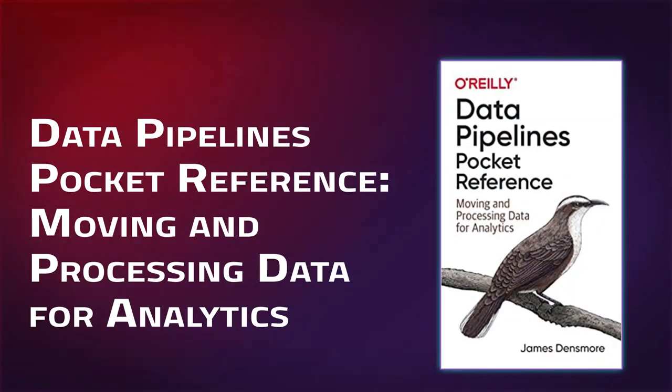Data Pipelines Pocket Reference: Moving and Processing Data for Analytics is a book all about data pipelines — what they are, what they're used for, common infrastructures and tools, how they support analytics, maintenance, and monitoring. This is a short book on the critical basics of pipelines. It will leave you with more questions than answers, but for people starting out or curious about getting into building data pipelines, it's important to know what questions to be asking, and this book will set you in the right direction.